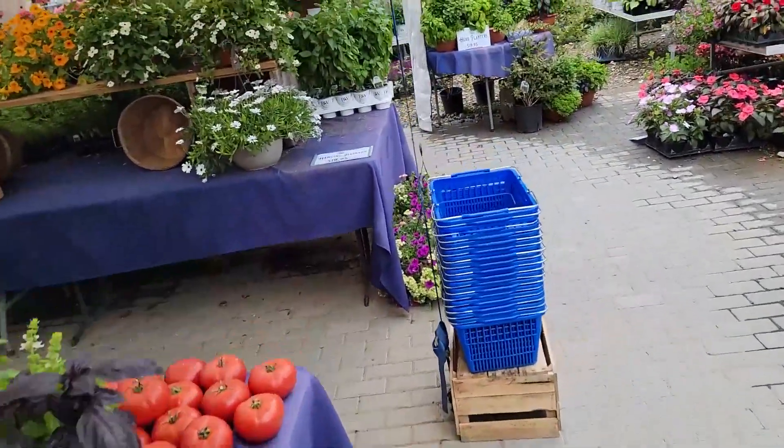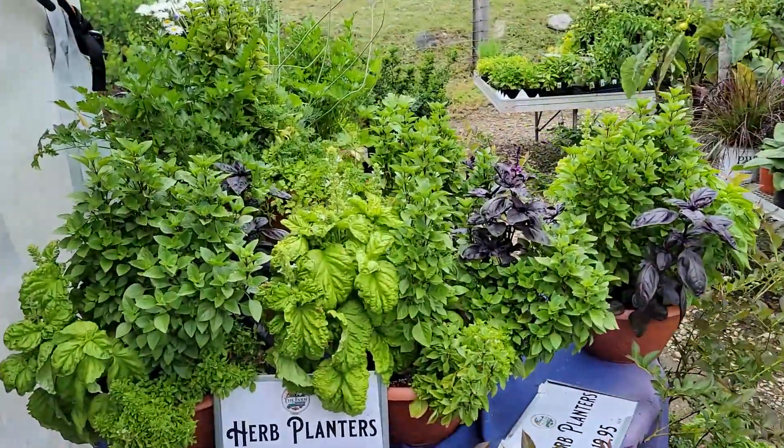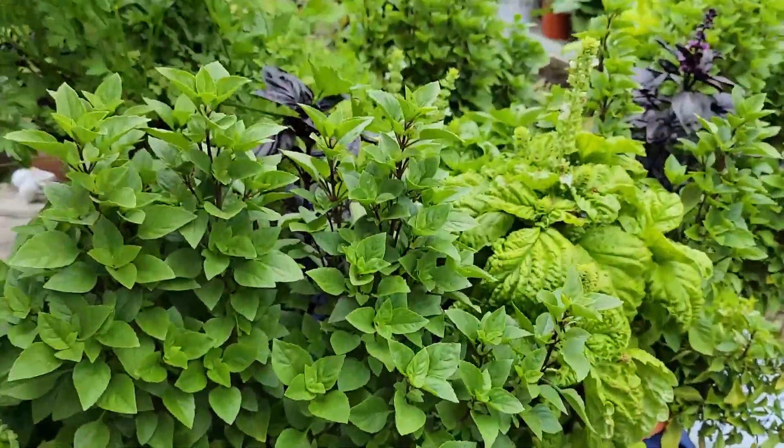Some bananas, just for good measure, because we do have a three-year-old — and they're good for you, right? Herb planters, $19.95, loaded with basils. Look at this — the lettuce leaf basil, the Greek basil, the micro basil.